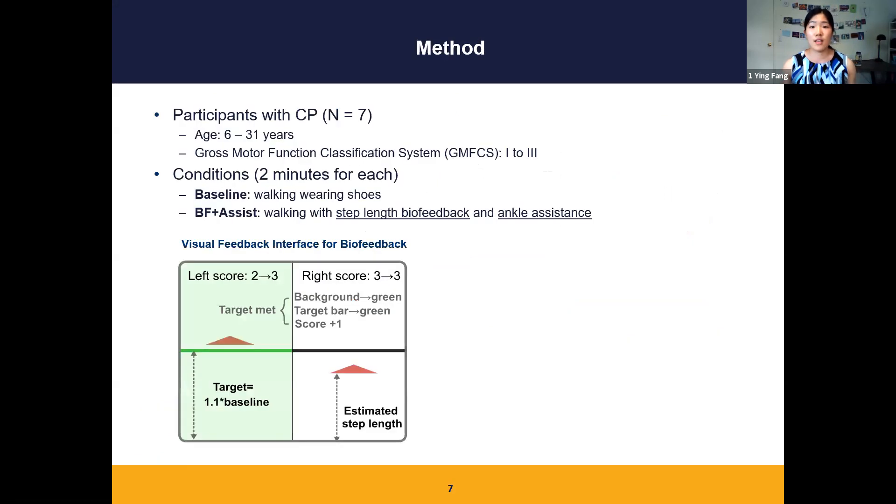We tested seven participants with CP; each walked for two minutes under each of two conditions. One is walking wearing shoes, the baseline, and another is walking with biofeedback plus assistance. Biofeedback was delivered through a visual interface showing real-time user step lengths and the target step lengths.